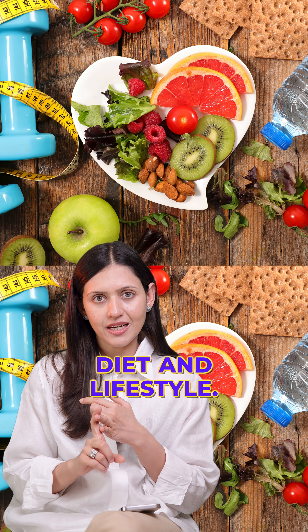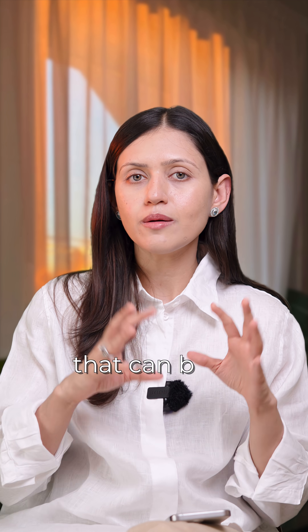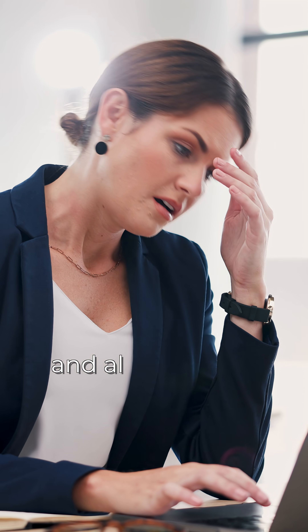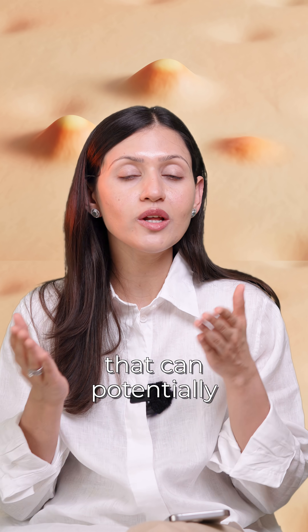Next is to check your diet and lifestyle. Limit the intake of high glycemic index food and dairy, as both can exacerbate your acne. Also manage your stress, as it can increase cortisol levels that can potentially worsen your acne.